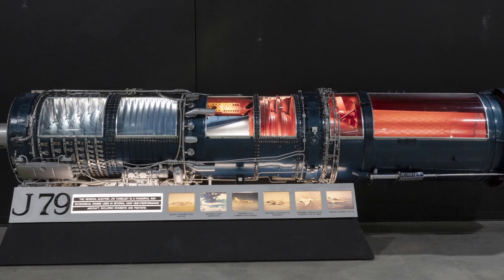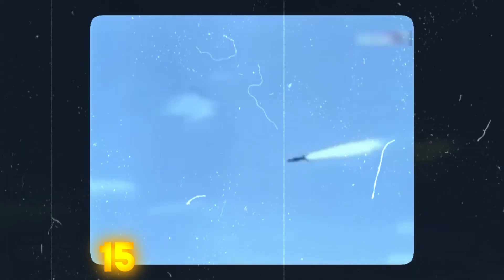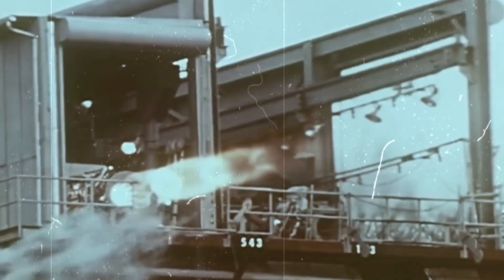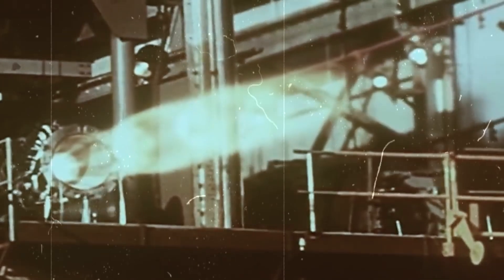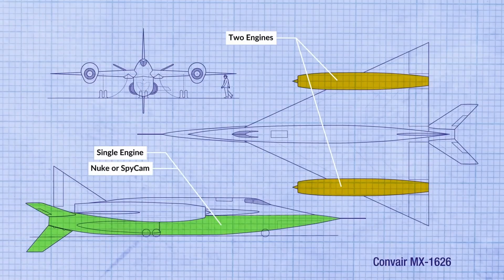With four General Electric J79 turbojet engines under its wings, the B-58 was a powerhouse, each one capable of churning out over 15,000 pounds of thrust. The aircraft soared through the skies at supersonic speeds, thanks to the mighty engines that provided the required thrust for continuous high-speed flight. With its quad-engine setup, the B-58 guaranteed redundancy and reliability, which were essential for those long-range strategic missions.